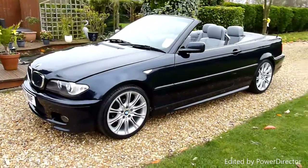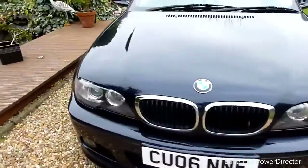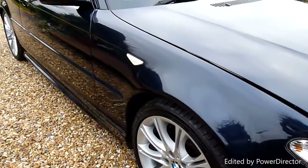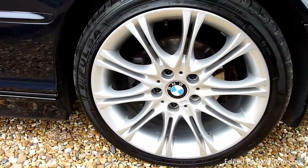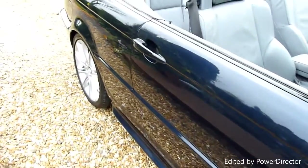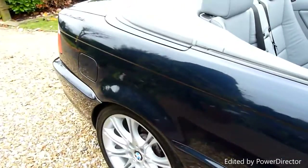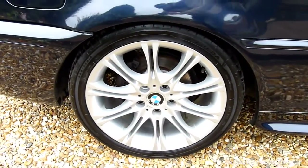It's a bit windy today so you'll have to excuse the sound, but we'll walk around and I'll show you the car. Starting on the front wing here, all nice and clean, no marks or anything. The front wheel is absolutely perfect. Coming down the driver's side, absolutely perfect — no marks, no scratches, nothing.